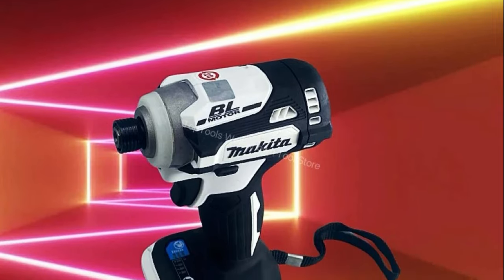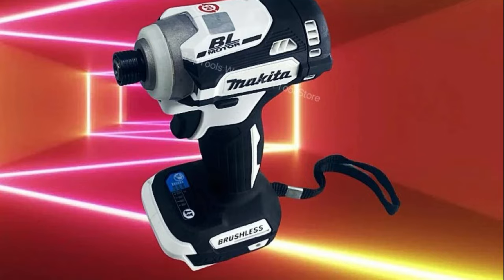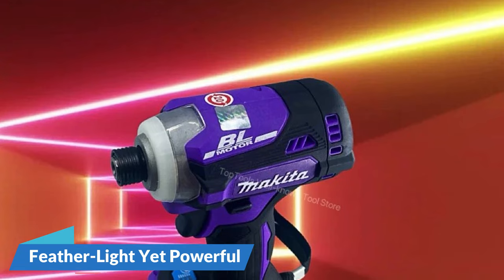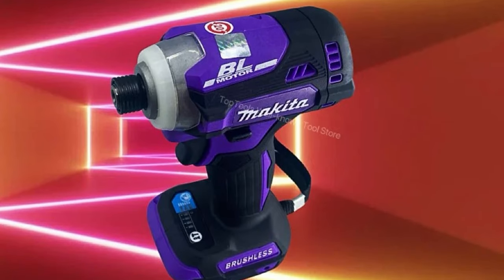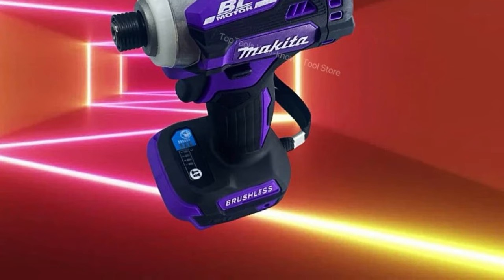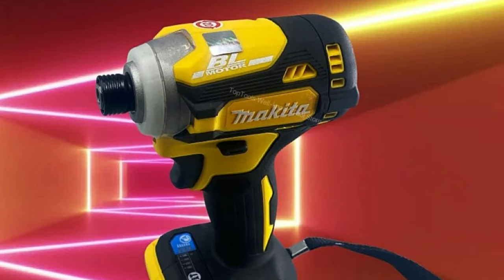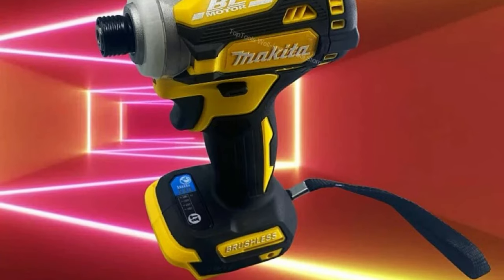The cordless design, powered by a reliable 18V battery, allows users to navigate through projects without being tethered to power outlets, making it an ideal companion for tasks in and around the house. Weighing in at a mere 1.1 kg, the Makita DTD-171 is designed for comfort during prolonged use. Its lightweight construction offers a perfect balance between user convenience and efficient performance. The rated torque of 180 N.M ensures that the DTD-171 tackles drilling and screw-driving tasks with ease across wood, metal, or other materials.